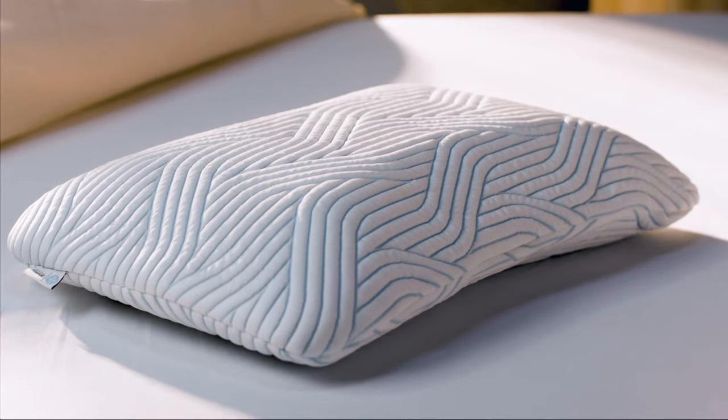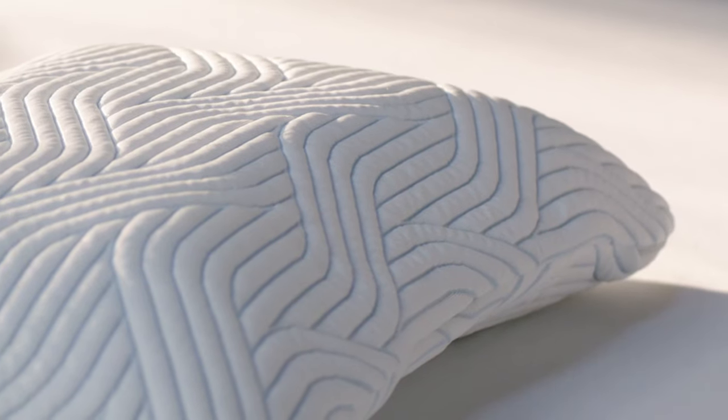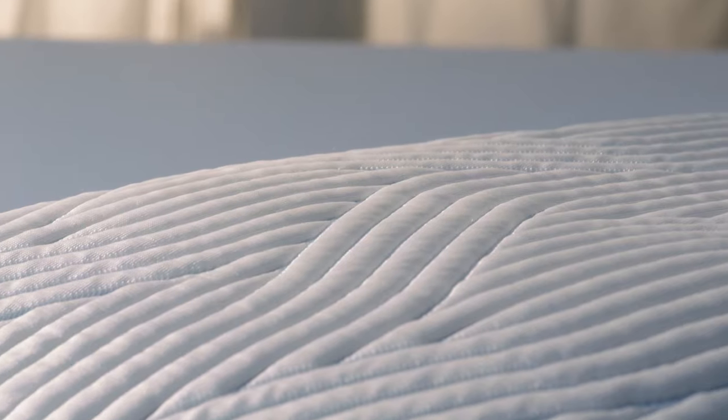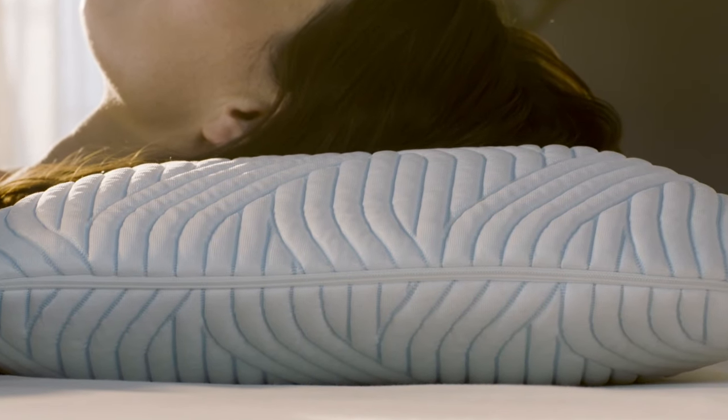Our Tempa Symphony pillow is designed for back and side sleepers. Just flip the pillow to match your preference. With its distinct sloping contours, one side tilts slightly for side sleeping, while the other is more evenly shaped to perfectly suit you if you lie on your back.